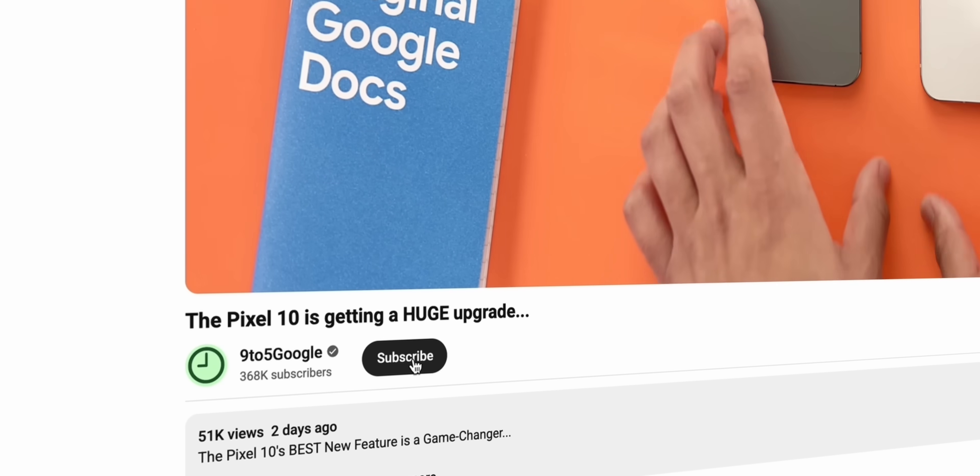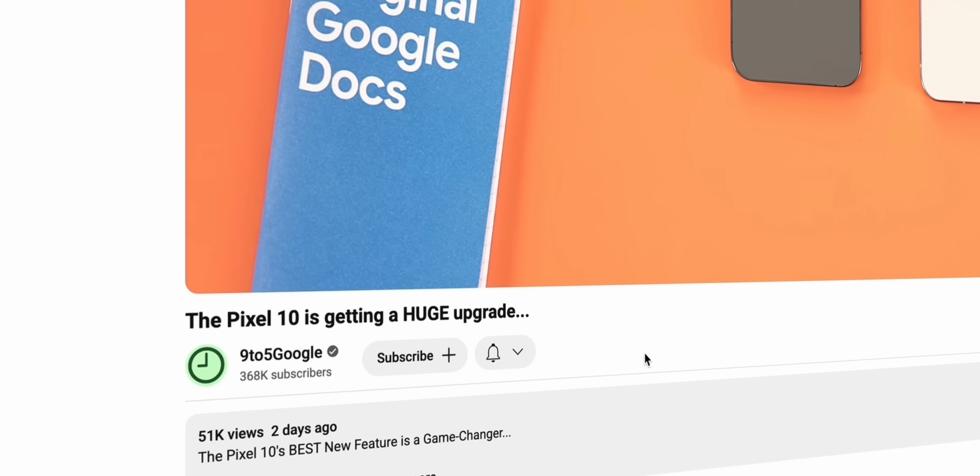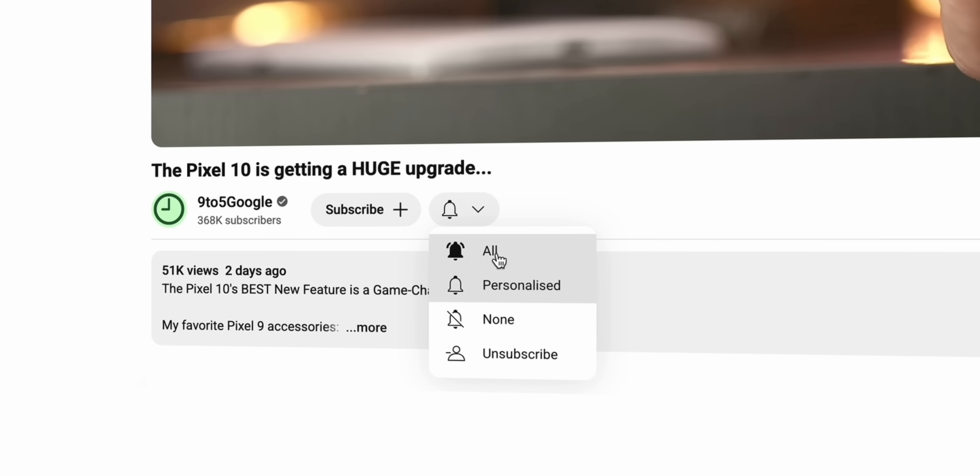Quickly do me a solid and tap that subscribe button if you haven't done so already. I'd hate for you to miss out on all of the fun coming over on the channel in the coming months. Do that and join the crew.